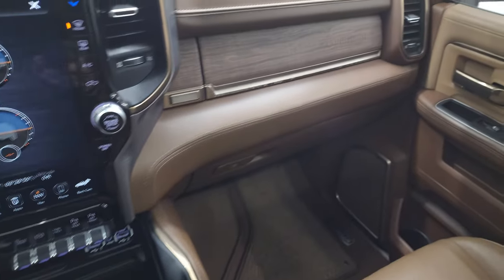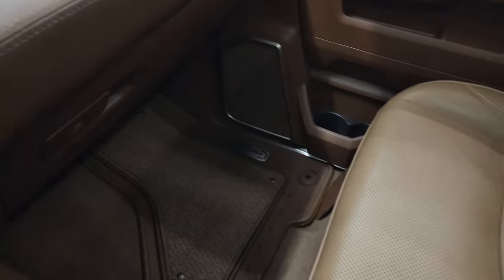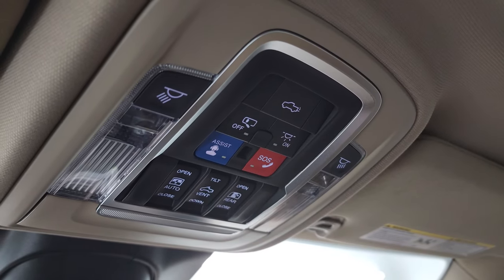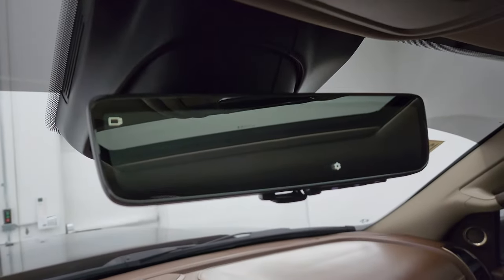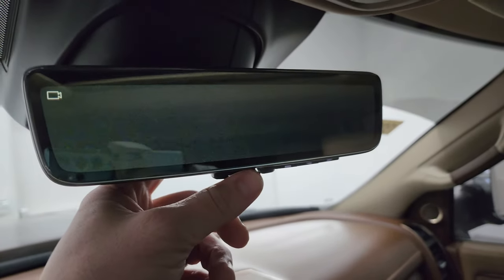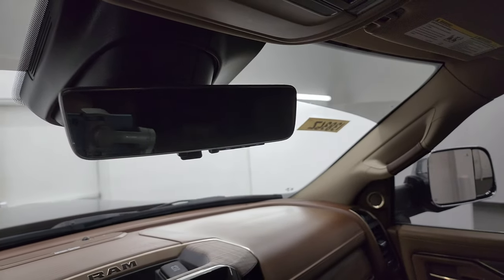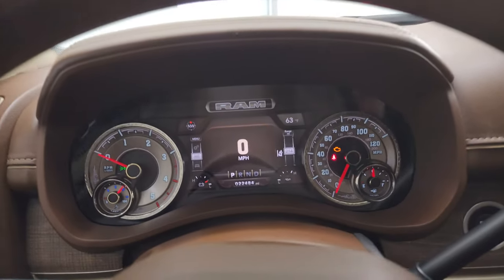Power drop-down tailgate, dual glove boxes, real wood grain trim with the Longhorn logo burnt into it — pretty cool. Passenger side floor mat and seat are in excellent condition — no rips or tears. It smells very clean inside; I don't think it's ever been smoked in. You get a power sunroof — headliner is in excellent shape. Map lights, assist and SOS buttons, power drop-down tailgate and sunroof controls, power sliding rear window controls. There's also a rear-view mirror camera, and the mirror is auto-dimming with HomeLink buttons for garage doors, security systems, and lighting.